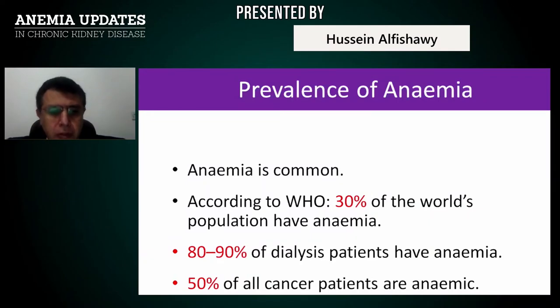Anemia is a very important issue because it is common. According to the WHO, 30% of the world's population have anemia. 80 to 90% of dialysis patients have anemia, and 50% of all cancer patients are anemic. This means that dialysis patients are more prone to anemia than even cancer patients.